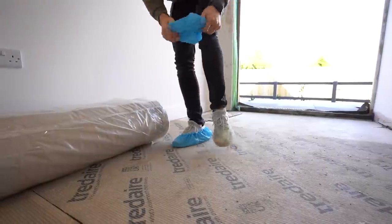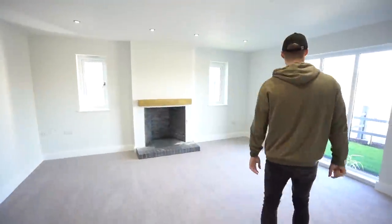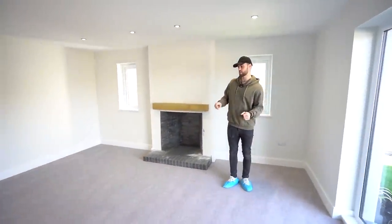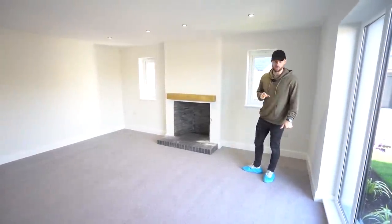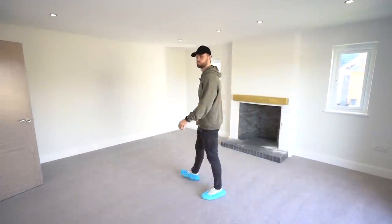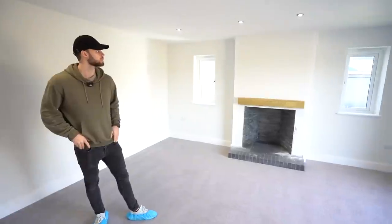Moving along the hallway we've got access through into the main living room. Slightly different to the other house where the living room was connected through an open doorway — this one has the same or very similar centre feature fireplace and these large windows onto the front. The other one had a private study, whereas this has a separate living room.